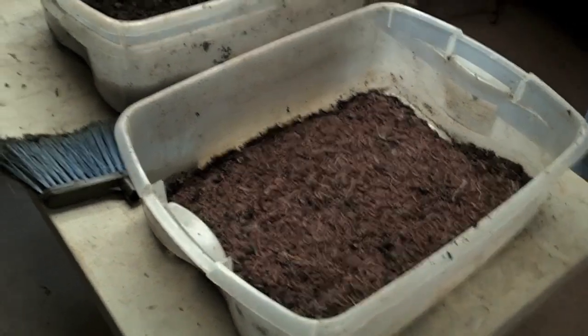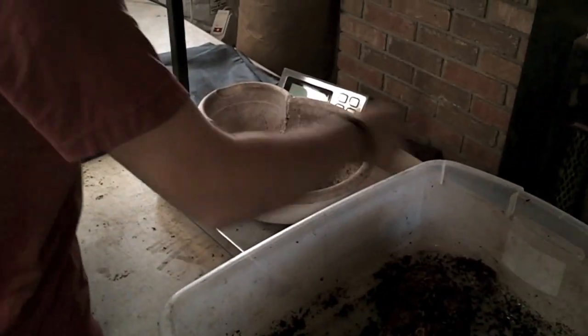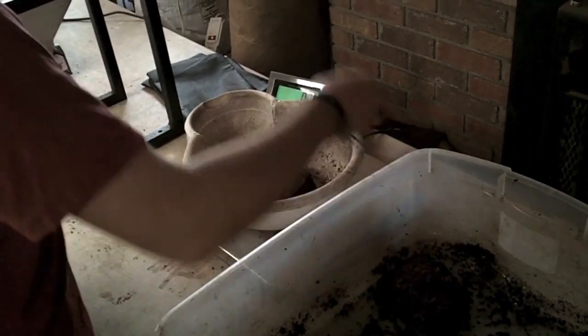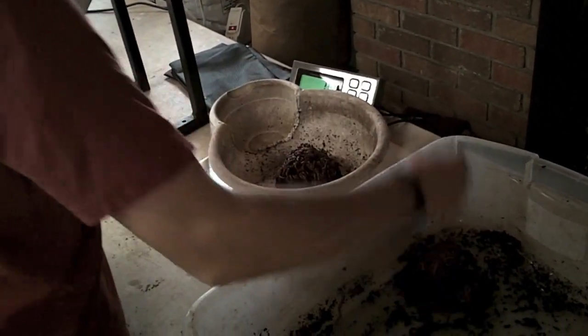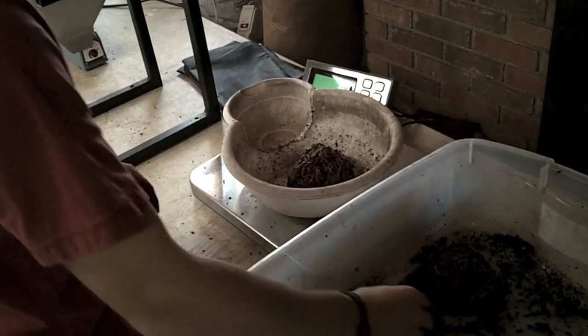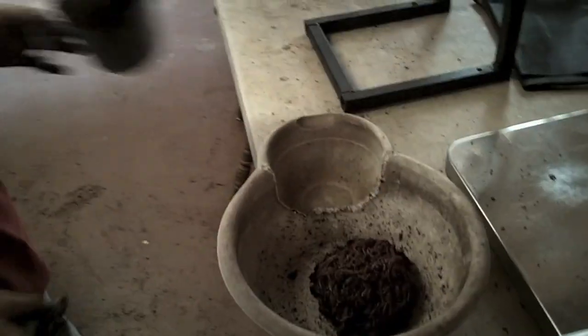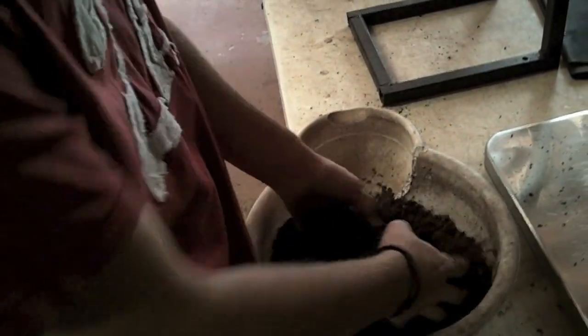We have our worms cleaned off and Mason's over here laying them out. He's going to weigh out a pound, and as soon as he gets a pound weighed out he's going to add some peat moss to it, mix it up and bag it. He's getting the peat moss, adding it, and he'll stir them up.